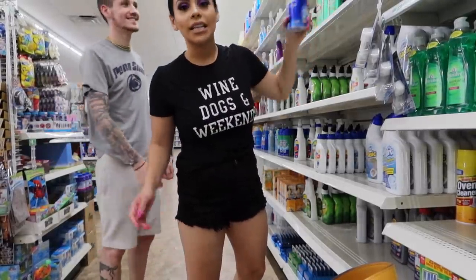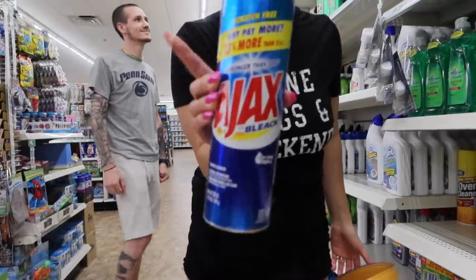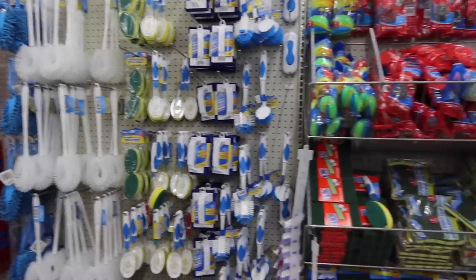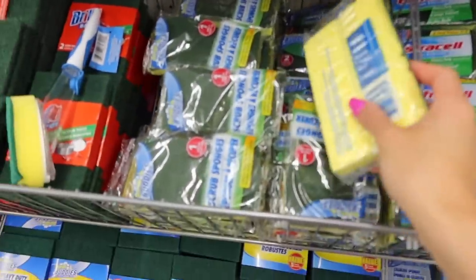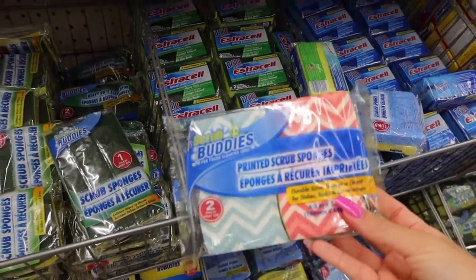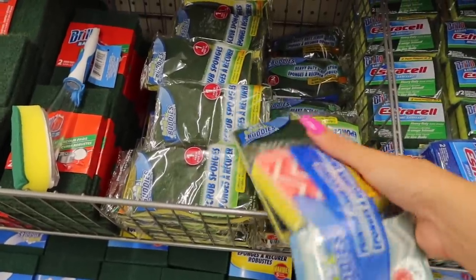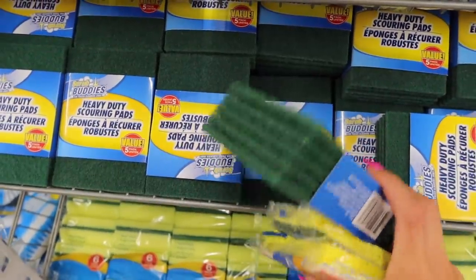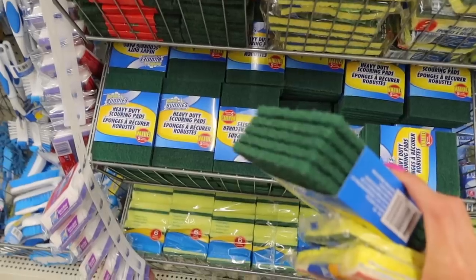We are in the cleaning product section. I'm gonna get some Ajax — it's cheaper here than Walmart. They have a ton of cleaning products and I'm obsessed with cleaning, so I'm getting a few sponge duo packs for the tub and dishes. I'm also going to get heavy duty scrubbing pads for the shower since I clean it once a week. You get five in a pack for a dollar — that's a steal.